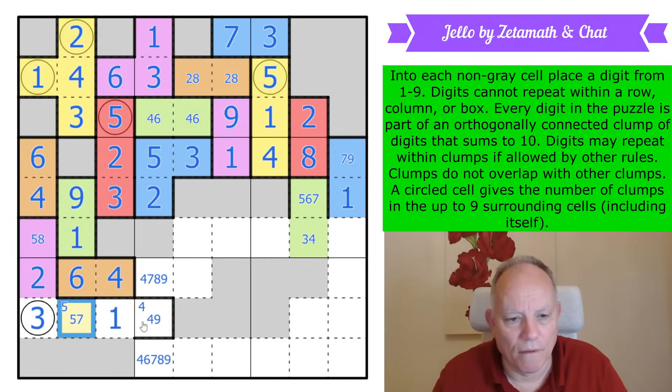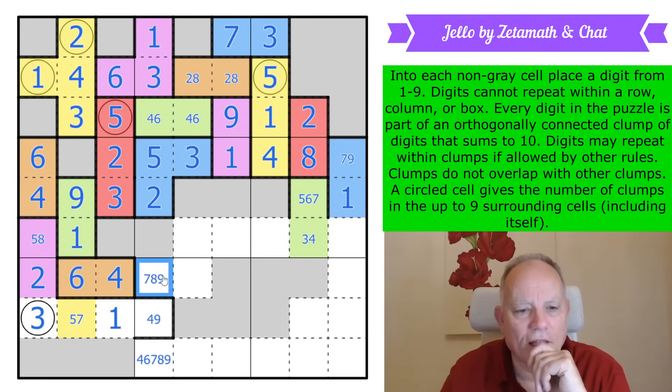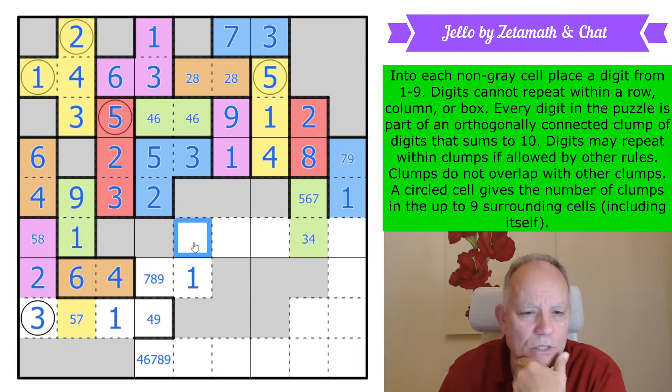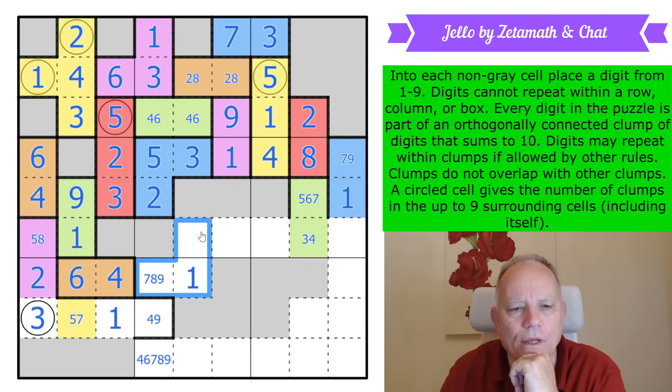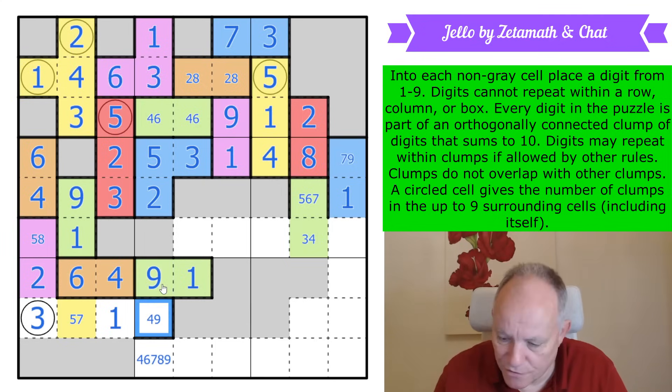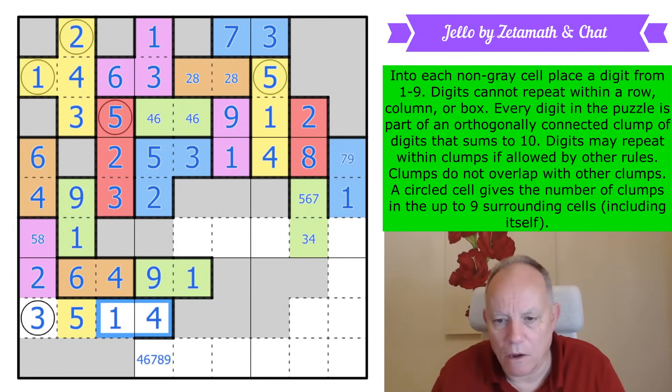That stops this being one, two, or three, so this can't go around the corner — it stops there. That is a new color, and we can seal it off. We know that's a nine, and that makes this a four. Now it is four-one-five — and they're all yellow — and this is a single purple region over here.